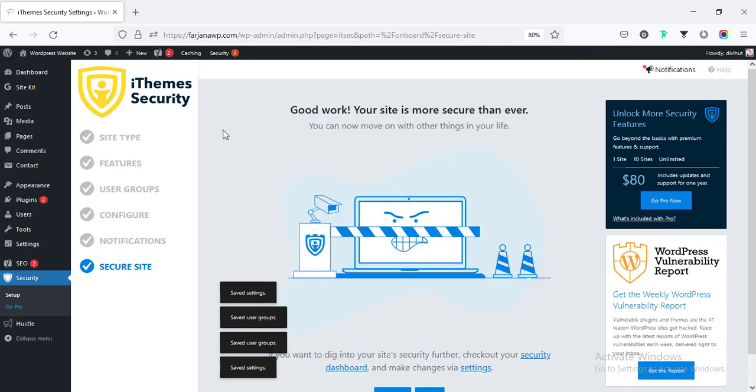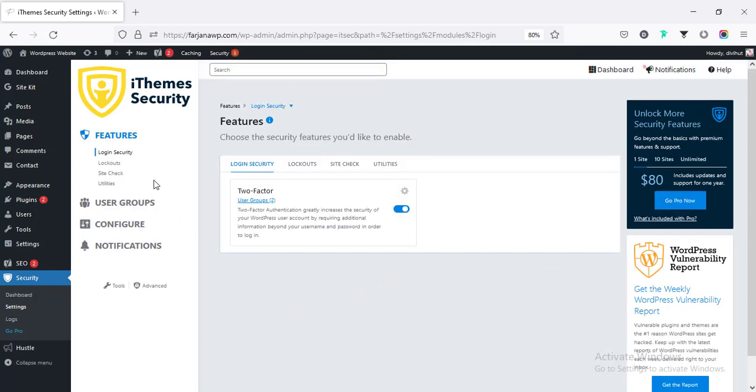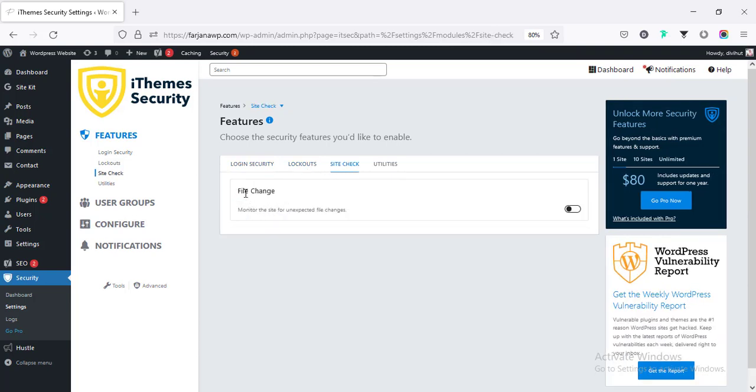We are done with the basic setup. Going back to Settings, we can go through all the steps one by one. Here are all the basic features, including two-factor, lockout, and site check. We can enable site check so that when any file changes occur, we will get notified.